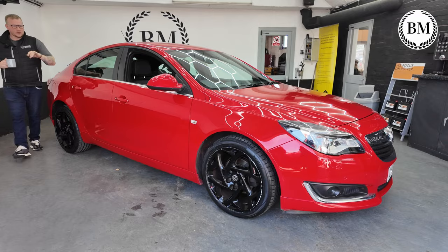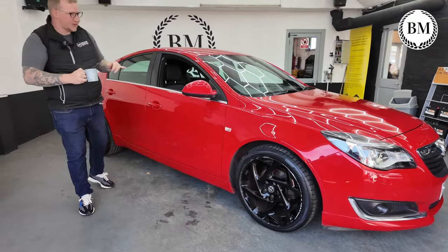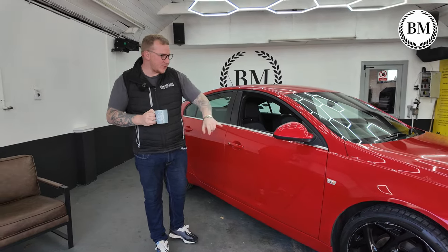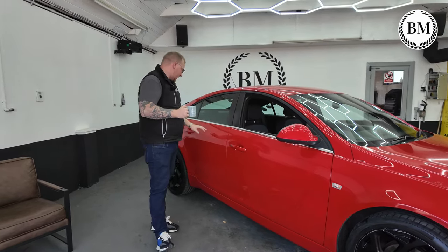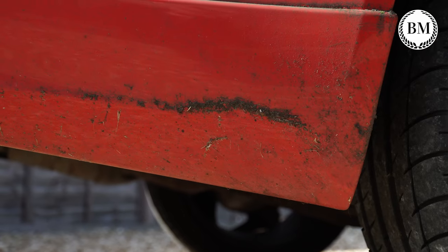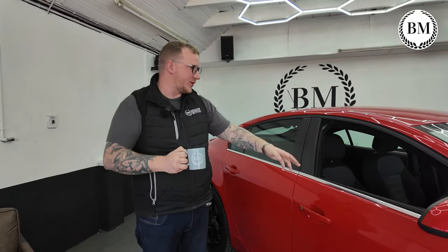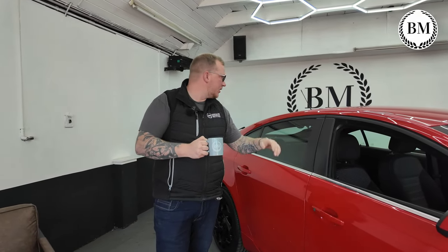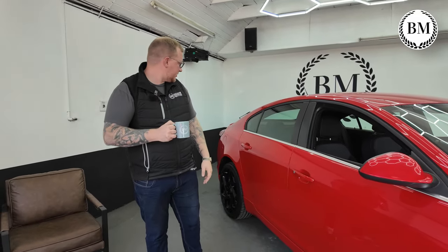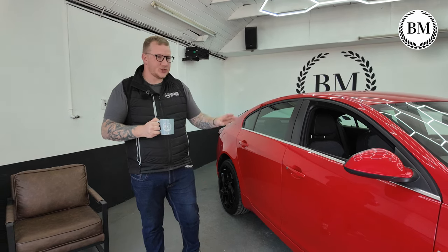We've got a 2016 Vauxhall Insignia. I don't really like it in this red, actually, with the black wheels — they do need to refurbish. This whole car, when it came in, hadn't been washed in a little while, so it's quite a satisfying clean. A very nice car. Once we've got the black wheels done, it's only on 46,000 miles, manual, all the service history, all the keys — just over £7,000. It seems like a lot of car for that. So that's just arrived.